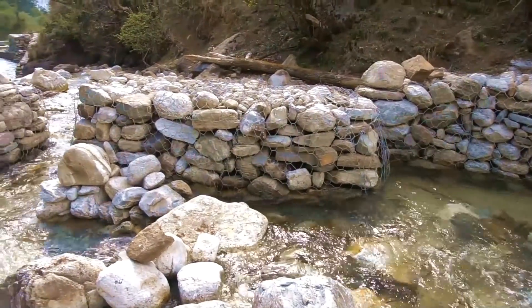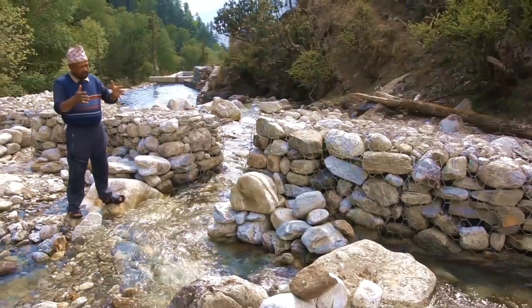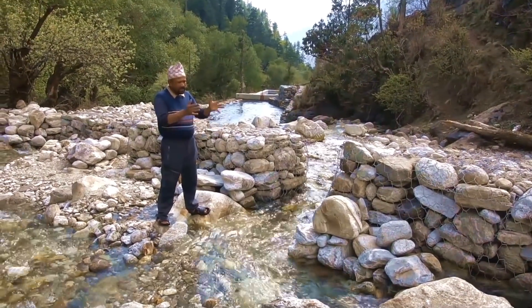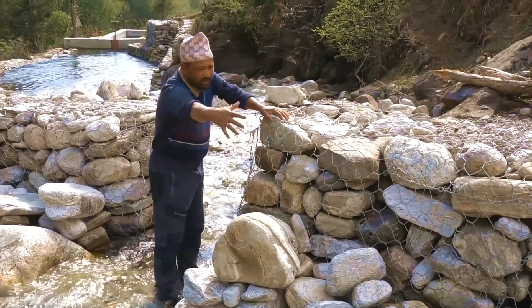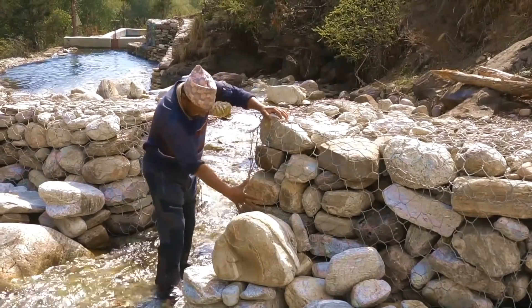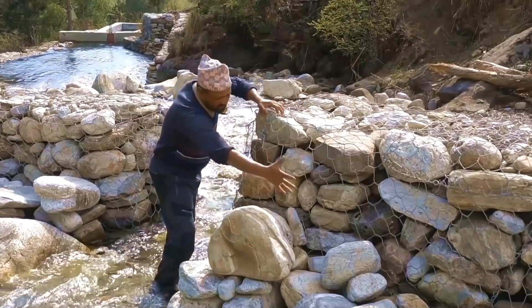We have built galvanized wire mesh cages and filled them with stones to protect our sedimentation pond and sedimentation tank from high river waters and to control the flow of water we need for the Pico hydro power turbine plant. They lead debris, wood branches and stones to one side and just let the required amount of clean river water through to the sedimentation pond.